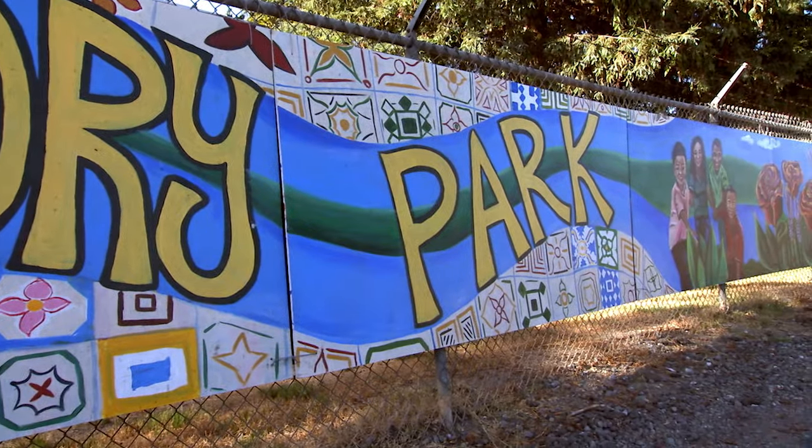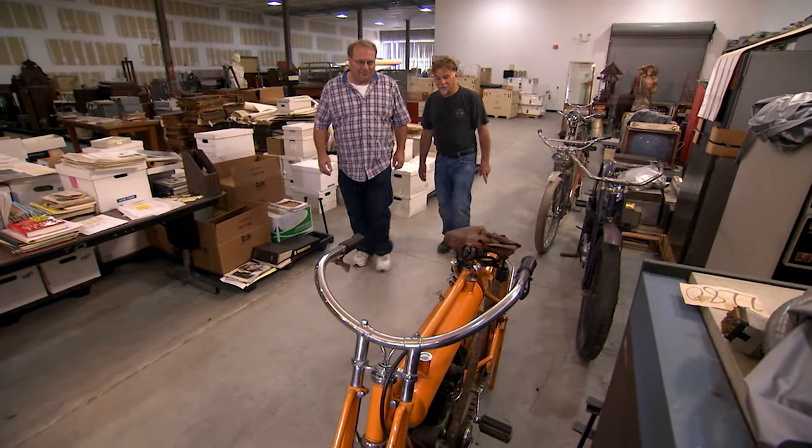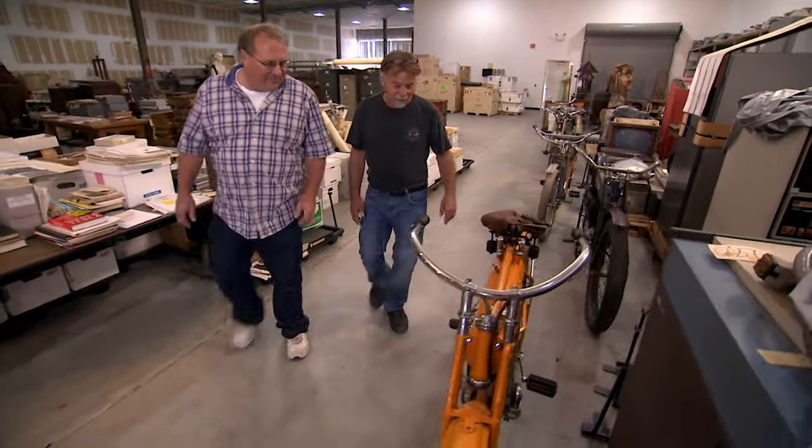We were right in the middle of digging through Jack's stuff and I get a call on my cell phone from History San Jose, actually about 80 miles away. They had some interesting rare bikes, wanted me to check them out and tell them what they had.